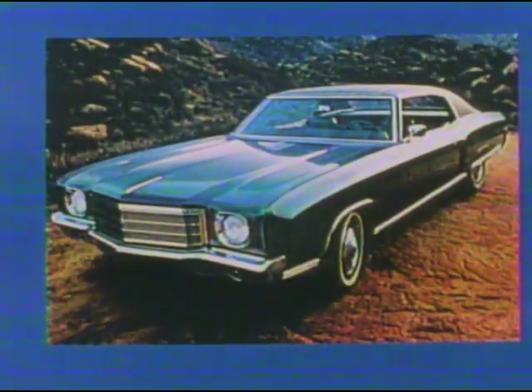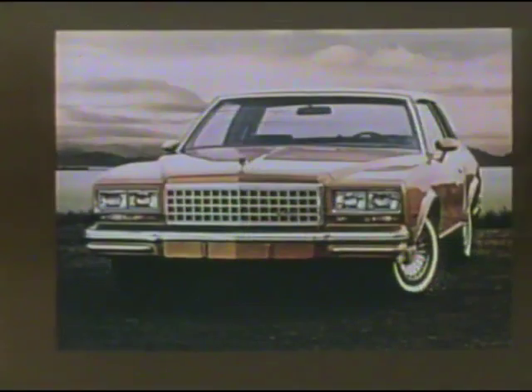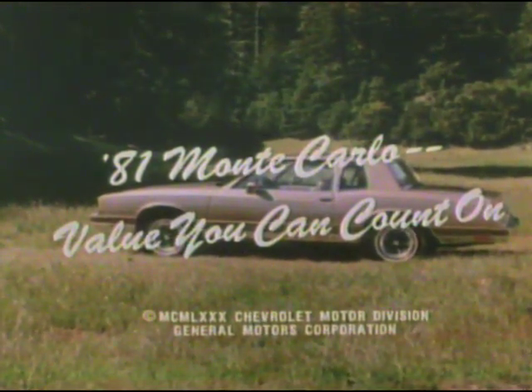Monte Carlo — the beginning of a legend in 1970, designed and engineered for the discriminating driver, a unique personal luxury car at the time, and its time was right. But needs and expectations have changed, and America's affordable midsize luxury car has more than kept pace. Today, it's still a breed apart. The 1981 Monte Carlo: value you can count on.